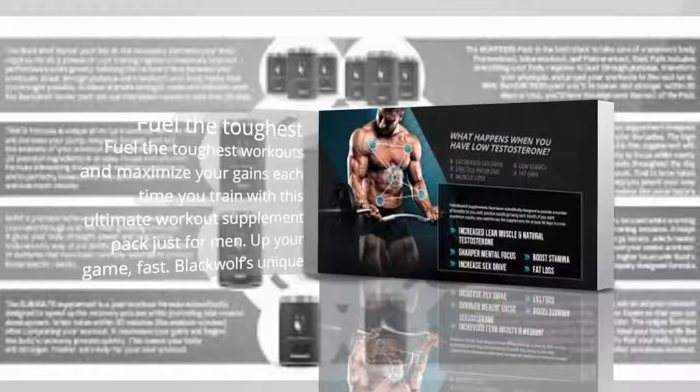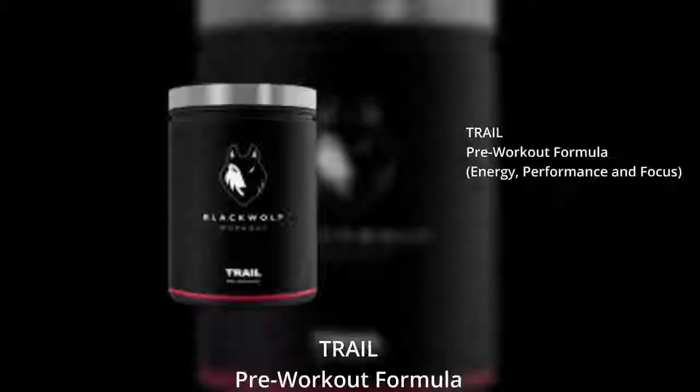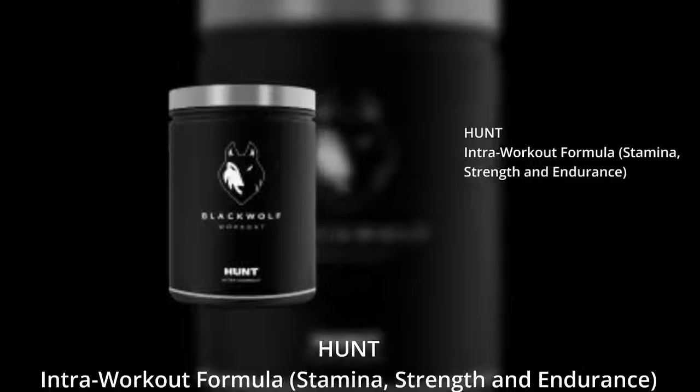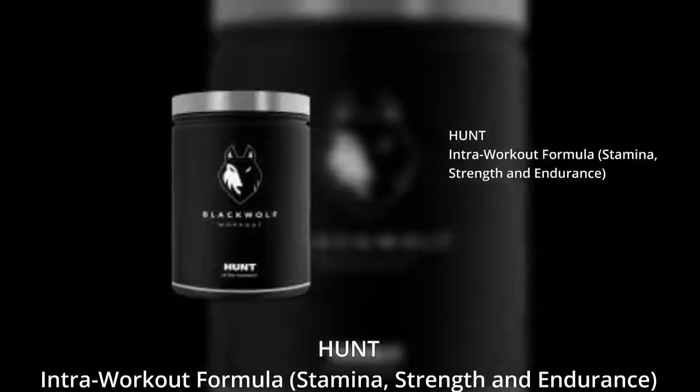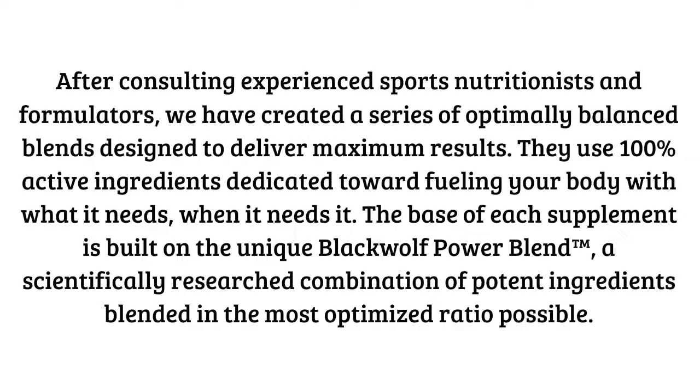Quick note on flavors: Track and Hunt are both in a summer berry flavor — I found them awesome, great berry taste, not too sweet and not bitter or sour. The post-workout Eliminate is in a vanilla flavor, which I thought was great and worked better mixed with milk, while Track and Hunt work better with water.